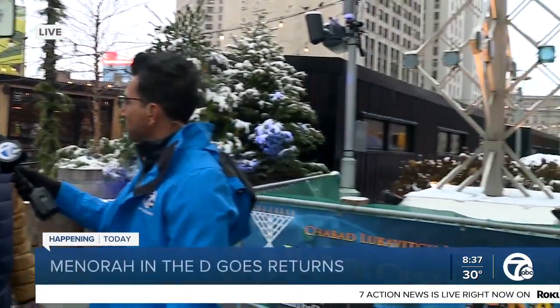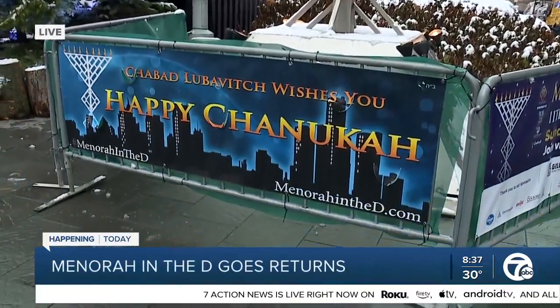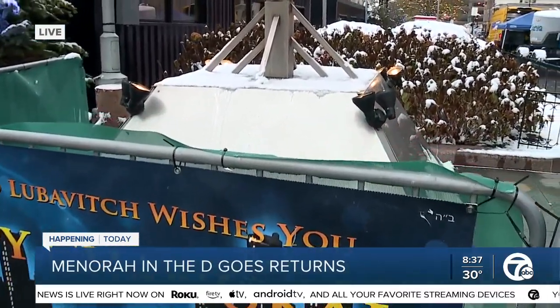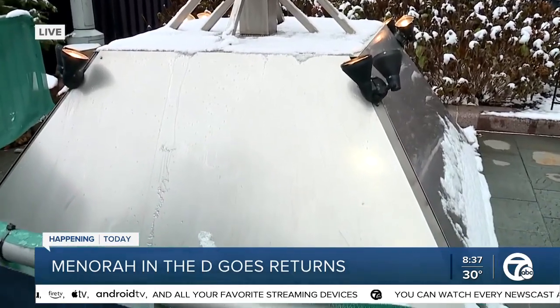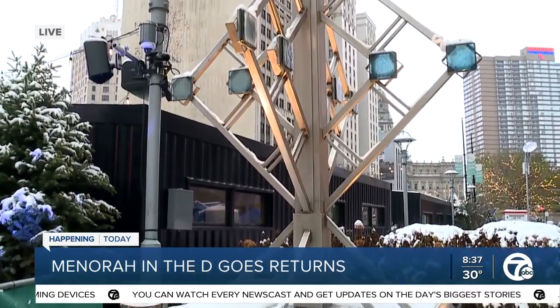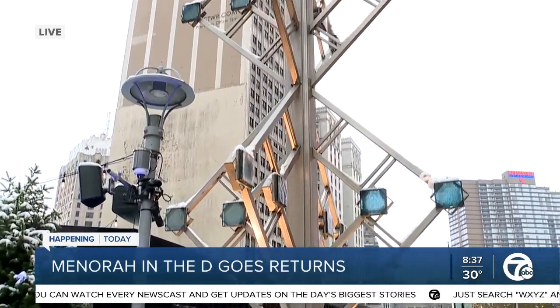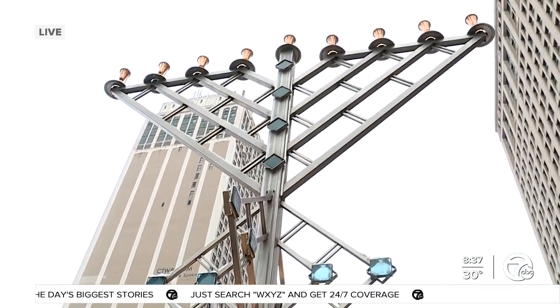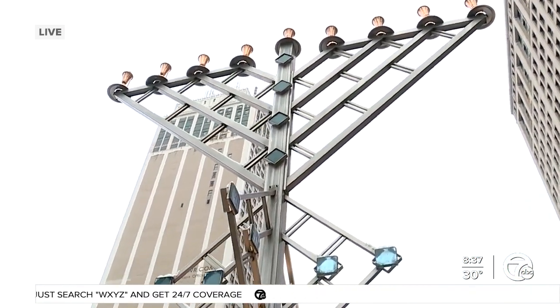When we first sat down with Didi Shemtoff from the show to talk about the idea of the design, they were thinking something about 8 feet tall. My brother Israel and I came up with some really cool initial thoughts, and we felt it was important to make it as big as possible — something freestanding that didn't need wires. So we've got an 8,000-pound sculpture made of stainless steel and cast glass, something we think is super representative of Detroit and special to celebrate with Hanukkah.